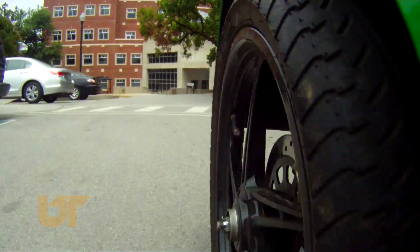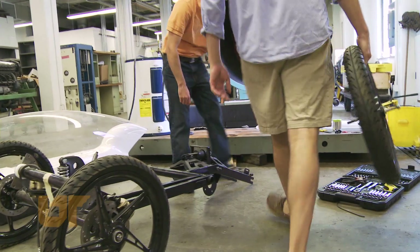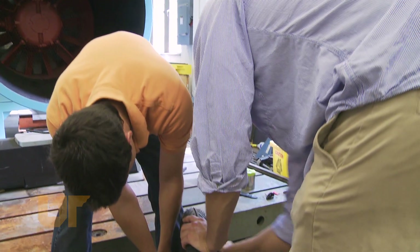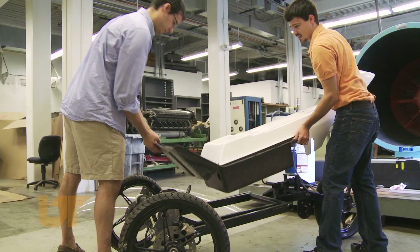It produces less than one fifth of the greenhouse gas emissions of a Toyota Camry. We started with a commercially available vehicle, and part of the objective was to also determine how to improve commercially available vehicles to make them more acceptable.